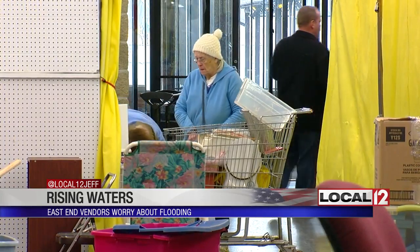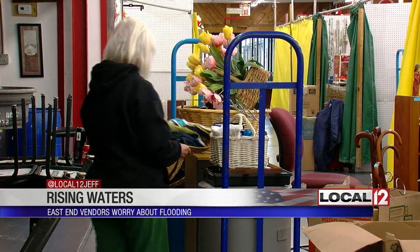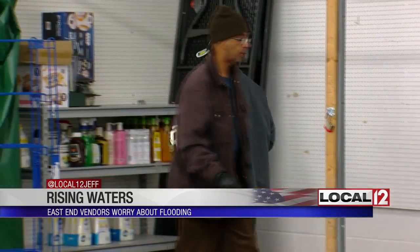Flea market vendors are used to moving — the itinerant peddler in American history. But this history repeating itself is not fun. Frustrating, right? Yes, it is. This is the third time. It's getting old. It's getting expensive.